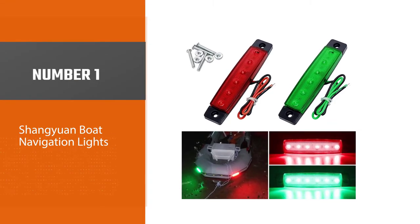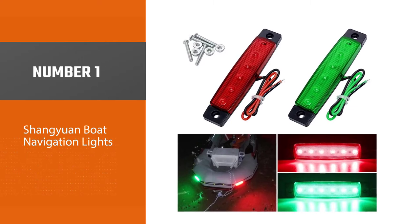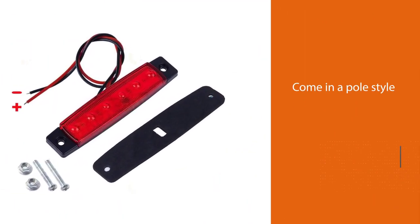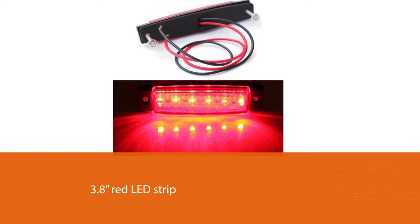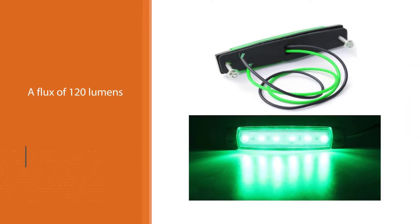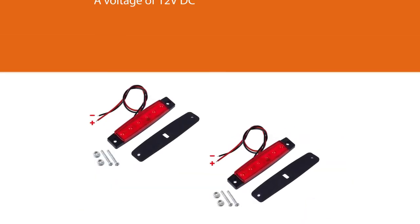Number 1, most popular: Shangguan boat navigation lights. The Shangguan products in our review are these two best marine LED strip lights. Unlike the standard navigation lights that come in a pole style, these lights come as two marine slim strip lights — a 3.8-inch red strip and a 3.8-inch green LED strip. The product has a flux of 120 lumens and a voltage of 12V DC.